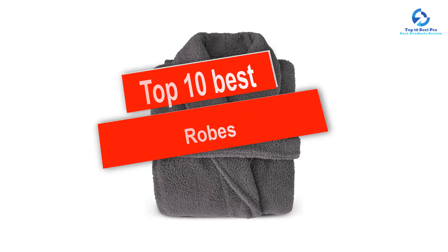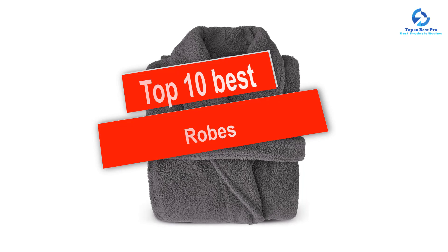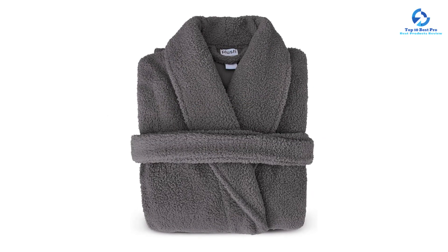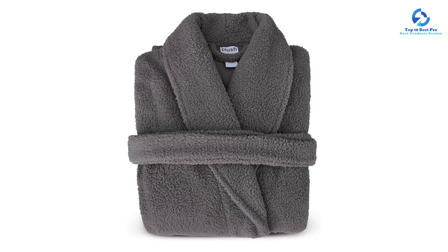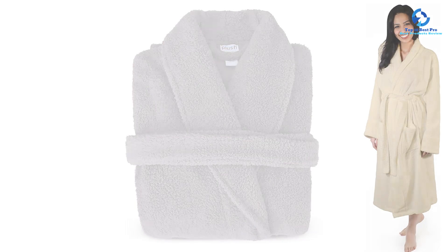Hey guys, in this video we're gonna be checking out the top 10 best robes available on the market for their true quality. I made this list based on my personal opinion and hours of research, and I've listed them based on quality, durability, price, and more. I've included options for every type of consumer.